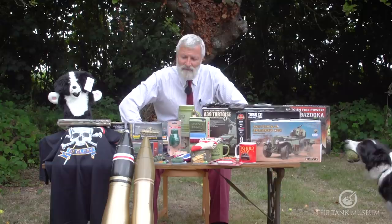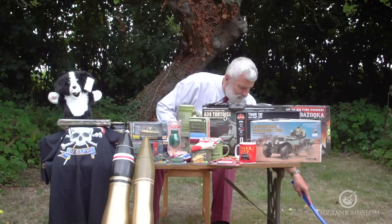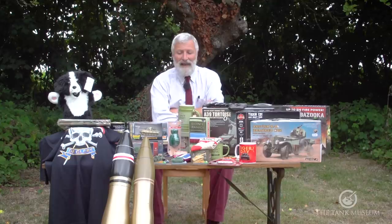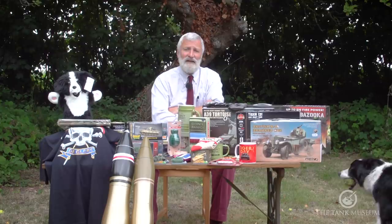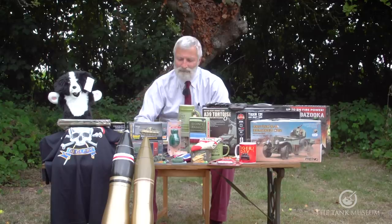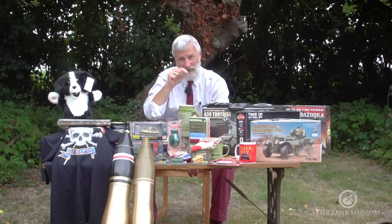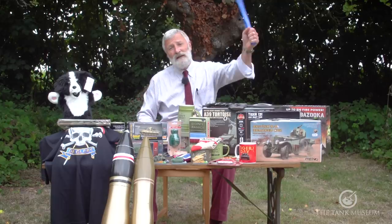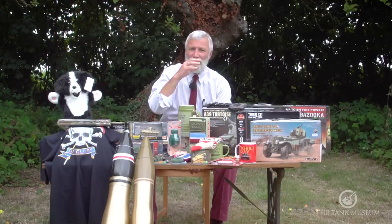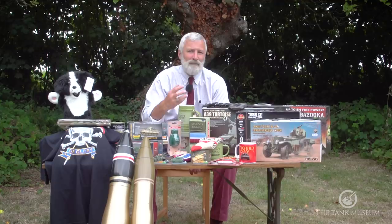The M3 Lee/Grant does see service in Europe, but not as a gun tank. It sees service obviously in North Africa and out in the Far East in Burma, but in Europe it only sees action as a recovery vehicle — the M31 version, which is an armoured recovery vehicle built on the M3 chassis. There's also a version of the canal defence light built on top of the M3 that sees some service in Europe.